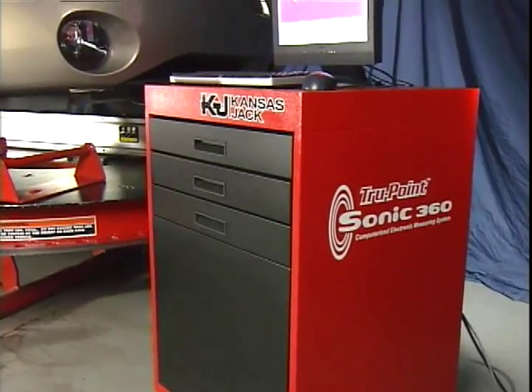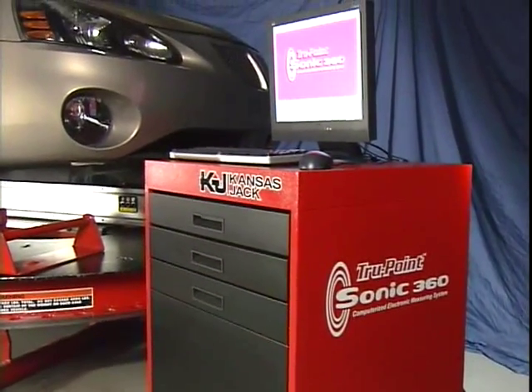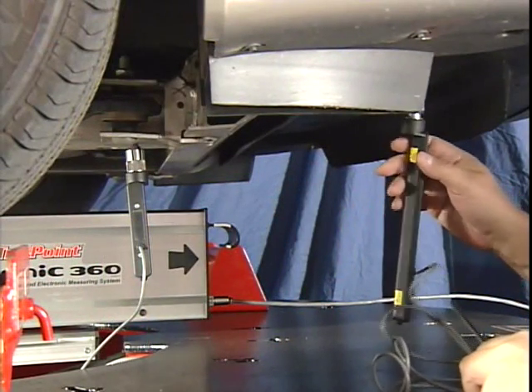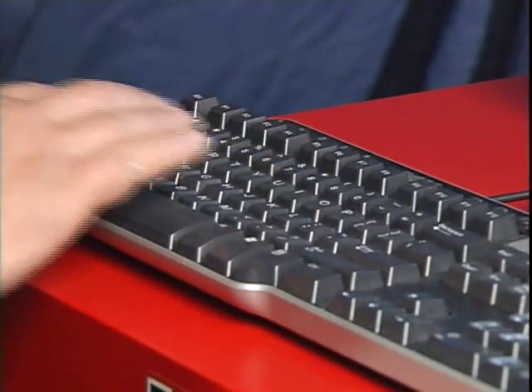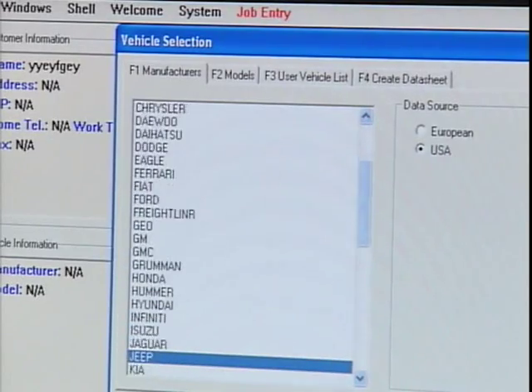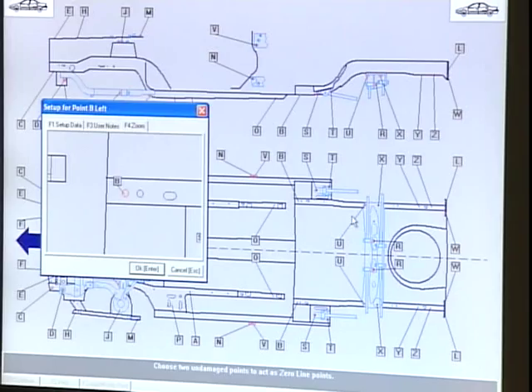The KJ Sonic is the easiest to use measuring system available today. Even less skilled technicians can easily and quickly learn to measure and correct damage like a professional collision repair technician. The average technician can complete all setup steps and obtain measurements in less than 10 minutes.